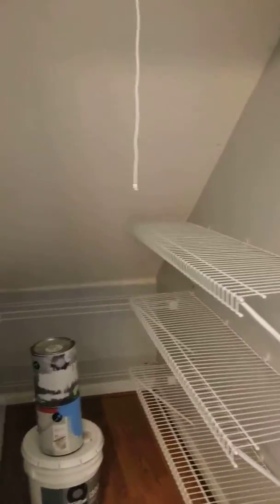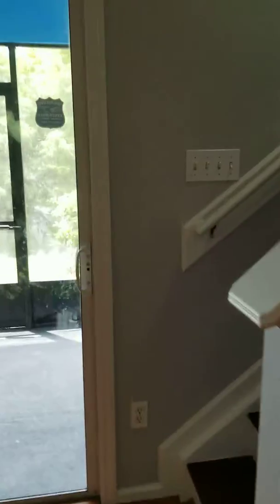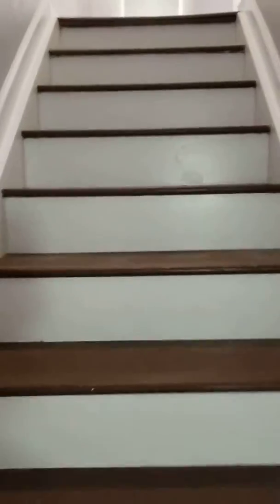Look right over here — under the stairs, more storage. They have storage everywhere in this home. Upstairs we've got three bedrooms and two more baths. There's also a half bath by the front door, and guess what — they've got the laundry room upstairs, near your closets. Doesn't that make more sense?